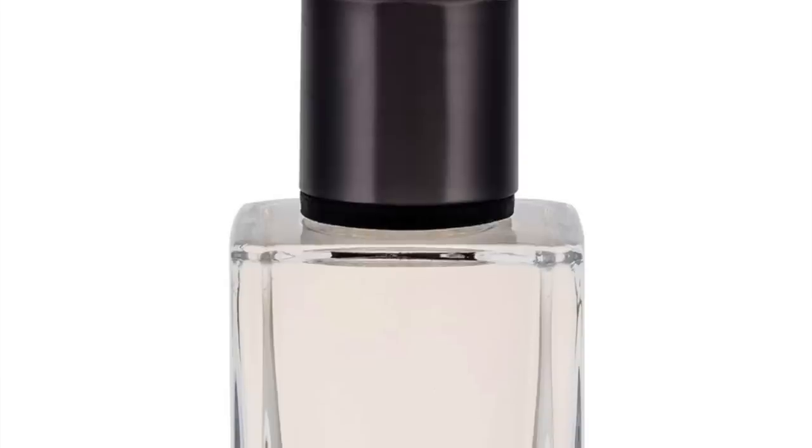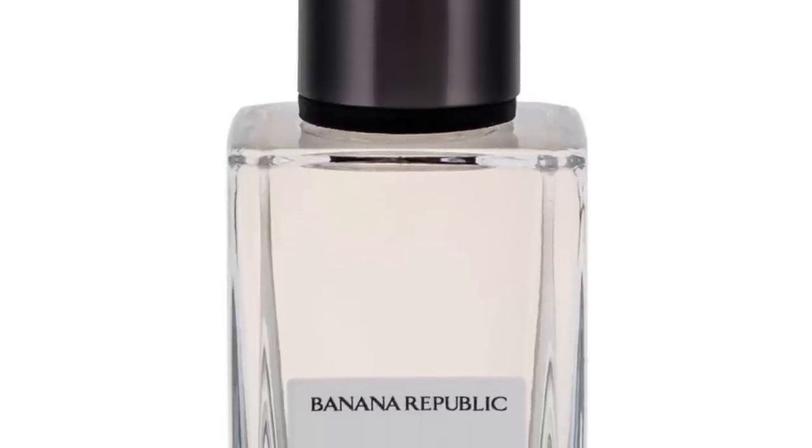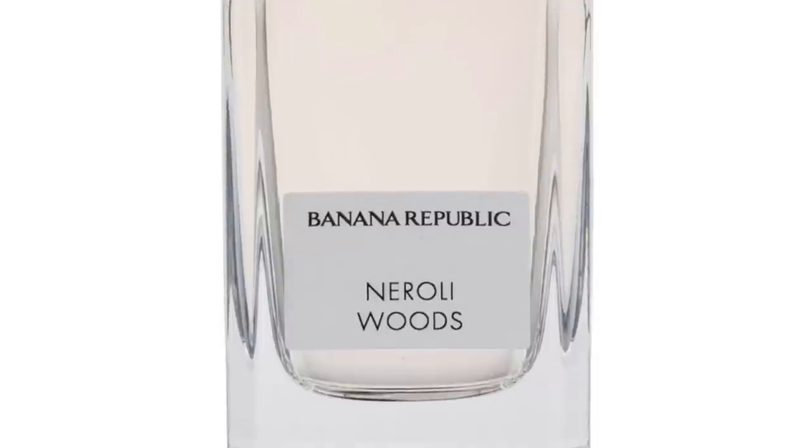At number 7 is Neroli Woods — a great smelling neroli powdery experience with a woody dry down. Lots of neroli and mandarin leaf, coconut nectar, orange blossom, sandalwood, solar notes, cedar, and frangipani. There's definitely a woody experience here and a little tropical as well — very sunshine in a bottle with citruses and citrus flowers. Neroli Woods at number 7.